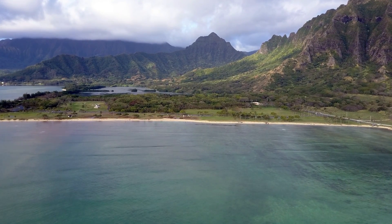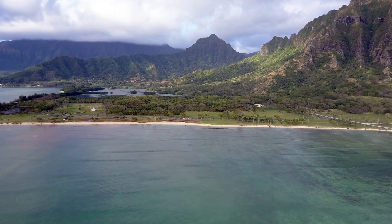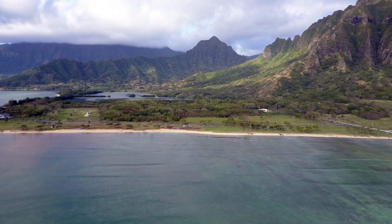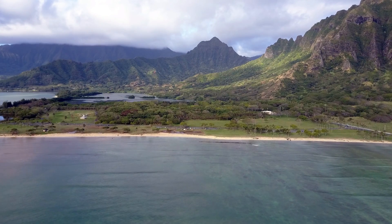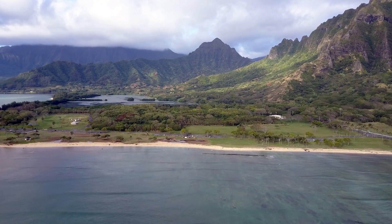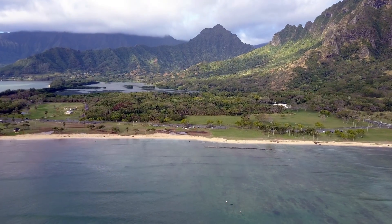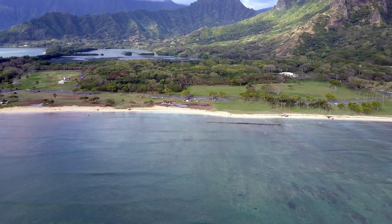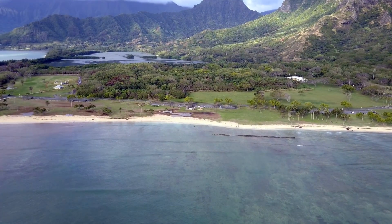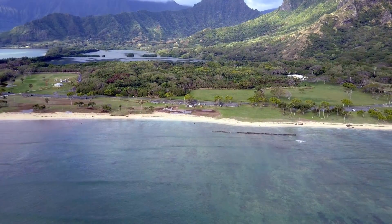This is a view of Kualoa Regional Park from a few hundred feet offshore on February the 12th. The brown areas along the beach are all new in recent months. It's where the water has overflowed in high surf.